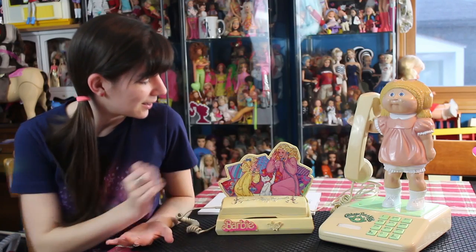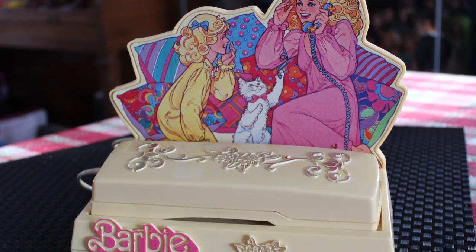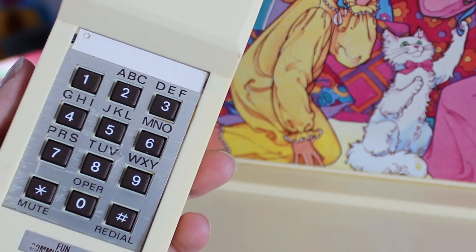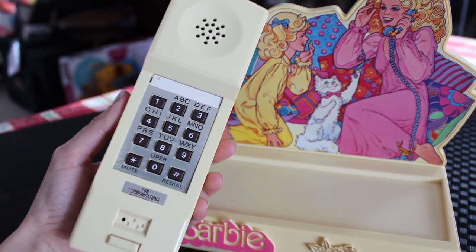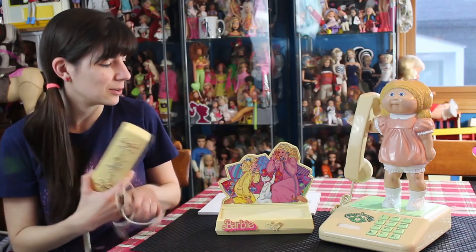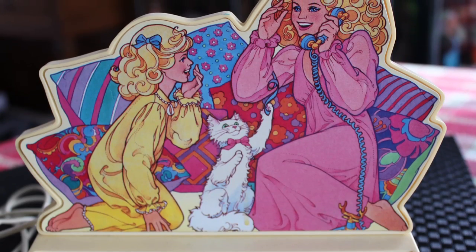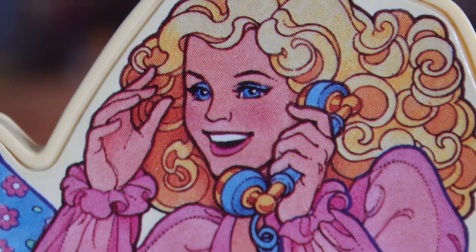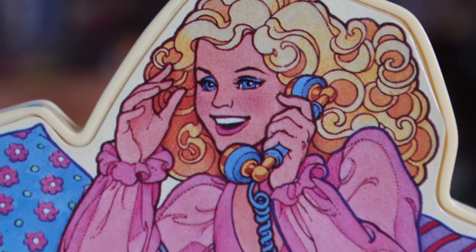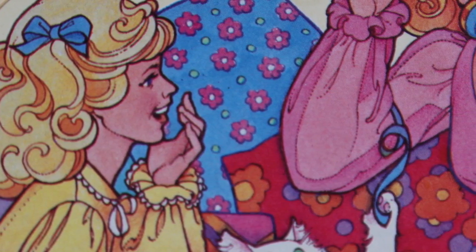So first, we have this neat little piece here. This is a Barbie, Skipper, and Fluffy telephone. There's the telephone portion of it. You'll see it's not even really connected to the base at the moment, so if you needed to use this as just a stand for something, you could use that as a stand or a desk table as well. This telephone features a Superstar Barbie, a Skipper, and then this little white cat named Fluffy.